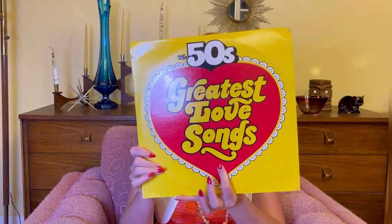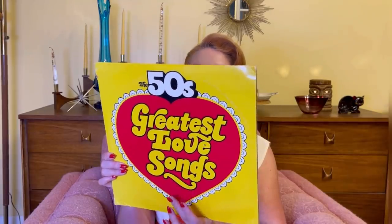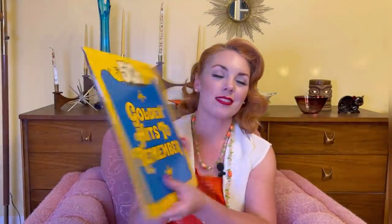Next up, The 50s Greatest Love Songs and The 50s Golden Hits to Remember — this is a three-record set from Columbia House, probably a record subscription. They seem to be in good shape. It reminds me of those old late-night infomercials for music collections. Let me know if you remember what I'm talking about! The 50s Golden Hits to Remember and the Greatest Love Songs — also a dollar each.